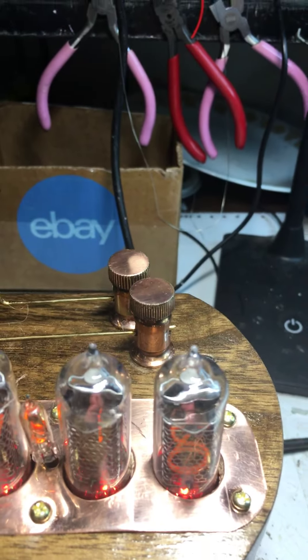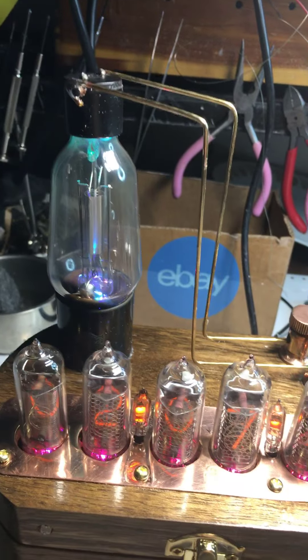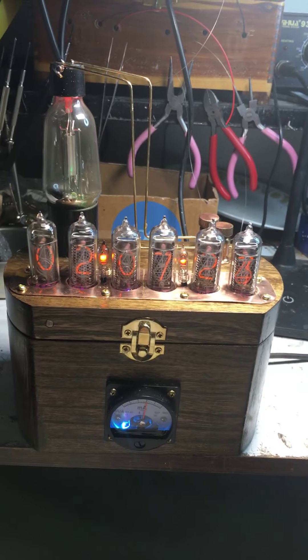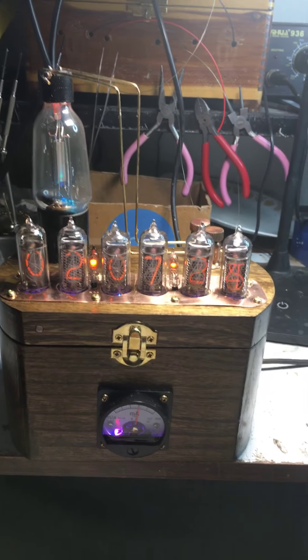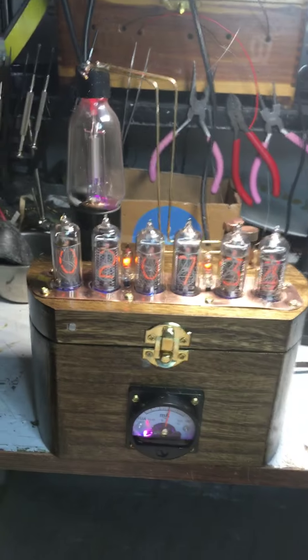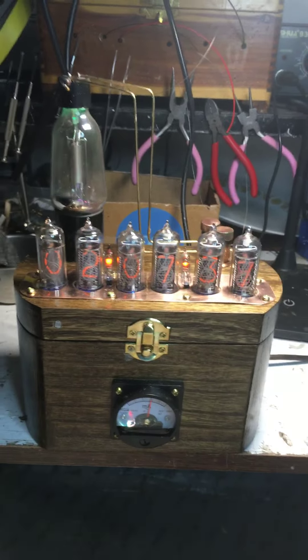Those terminal posts are 120 years old, and that is a 1925 tube in a modern clock — well, semi-modern — 1950s technology in the tubes. But nevertheless it's new, it's different, it's something neat. It's something not everybody has.